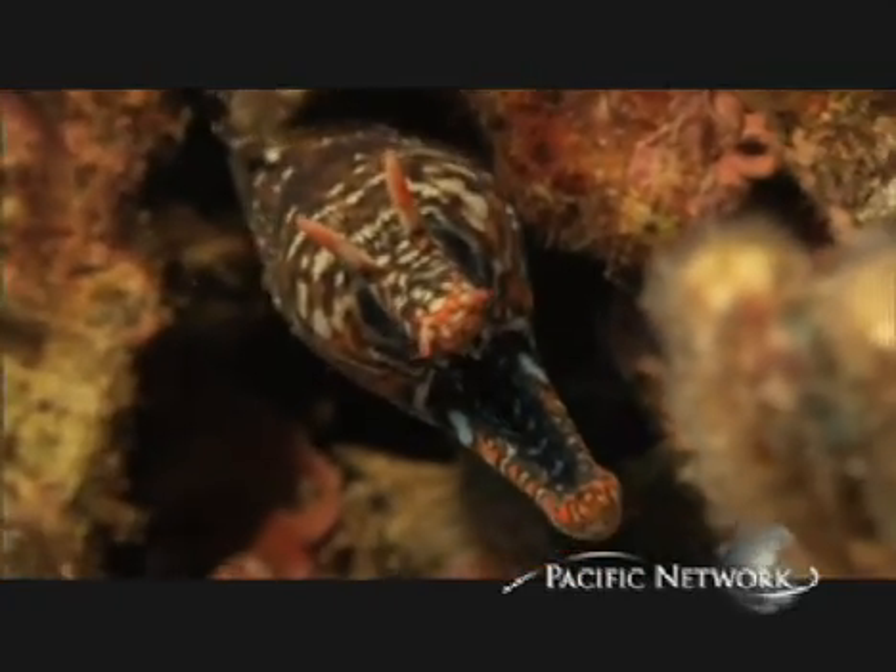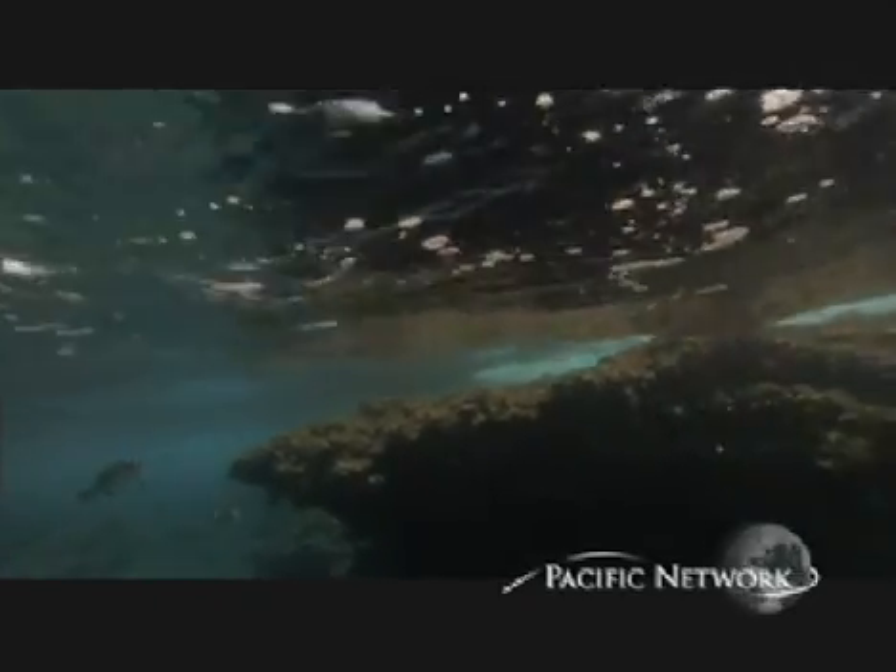It's raised more interest in me about marine biology and just more about the ocean and the environment — not only the sea but also the mountains and the streams. It has made me much more interested, and of course marine biology is a possible occupation in the future, so that's what this has done for me.